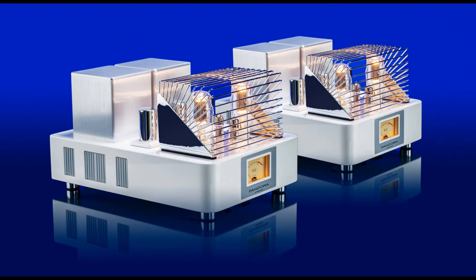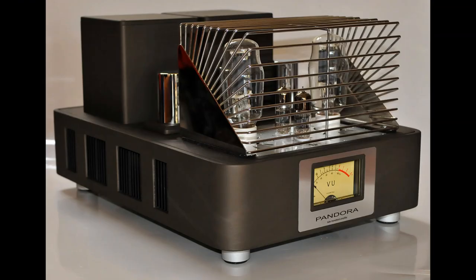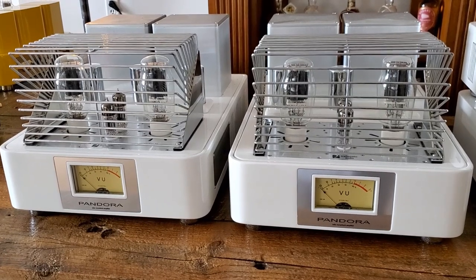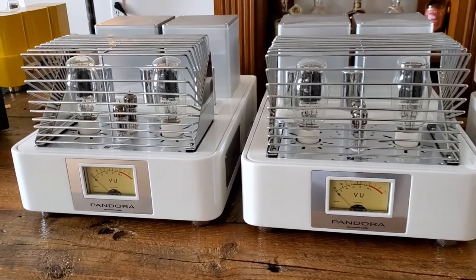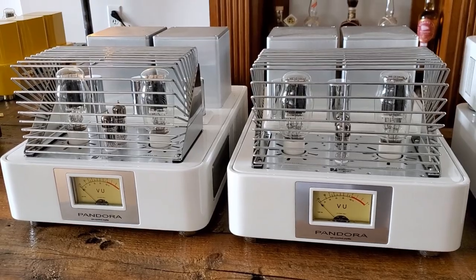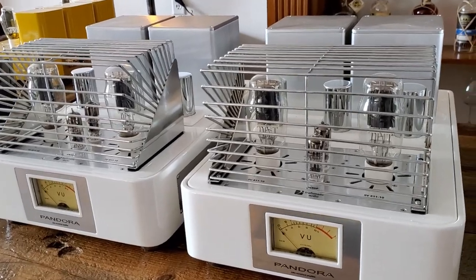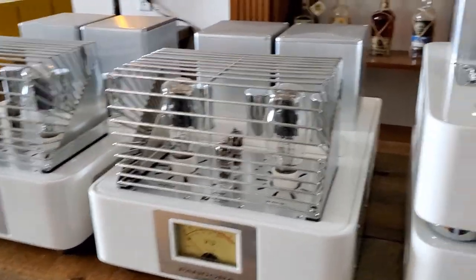Along we have the Traformatic Pandora monoblocks. Here you see them all lit up with the beautiful 811 tubes. These have the 6N30Ps in front of them as a preamplifier tube, in the soft touch Topaz finish. These are wonderful 40-watt Class A1 monos. They are push-pull, so you have that really big, wide presentation — really exquisitely done. These were given a fantastic review by Marja and Henk, who over the years have reviewed and really enjoyed quite a number of Traformatic audio pieces.